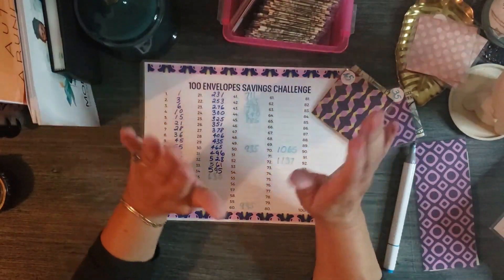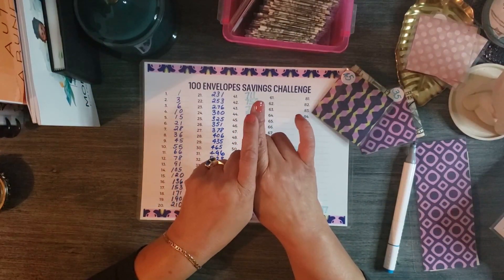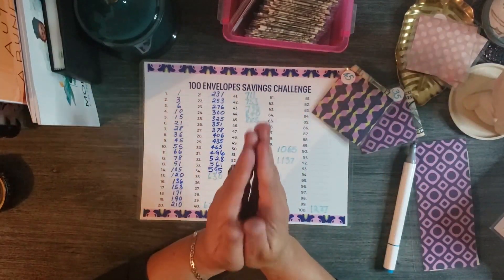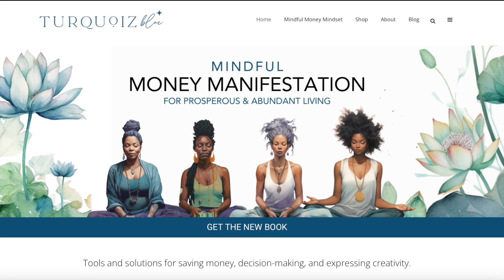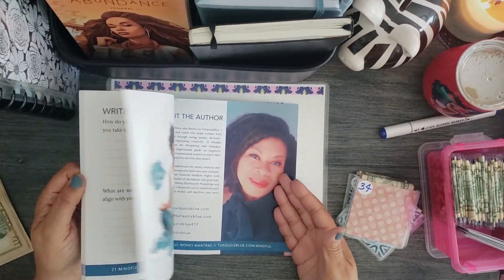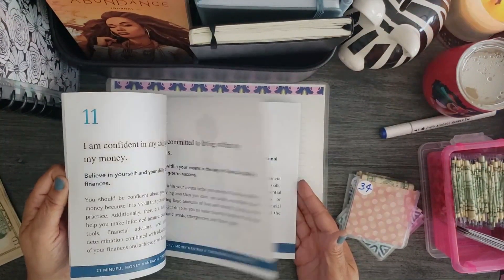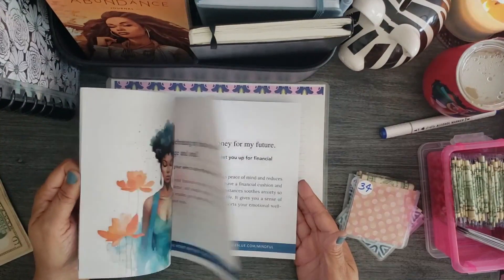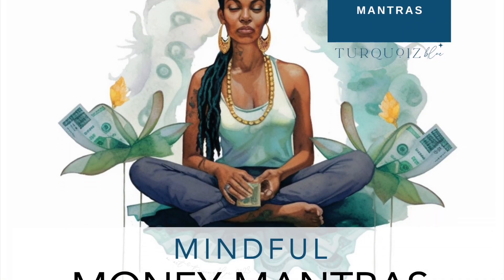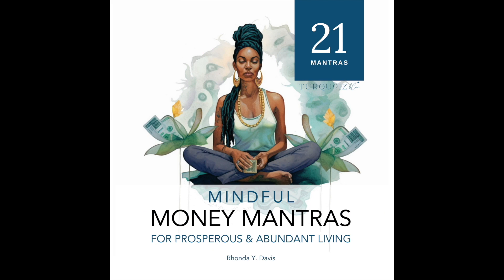Thank you guys for watching and continuing to follow my savings journey. I hope that you are also able to continue to save at this time in this economy. And as always, I wish you prosperous and abundant living. Take care — visit my site to check out my latest offers, and while you're there, pick up my book of 21 Mindful Money Mantras for Prosperous and Abundant Living. I wrote this book with thoughtfully crafted mantras designed to help you develop a positive relationship with money and to remove self-limiting beliefs. The link is in the description box — thanks for checking it out.